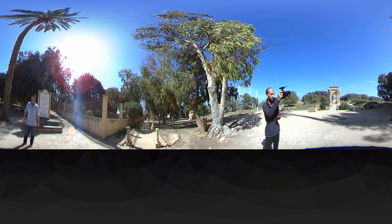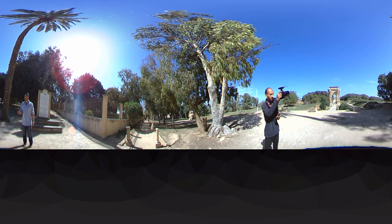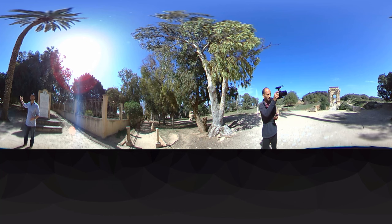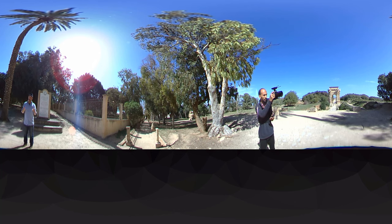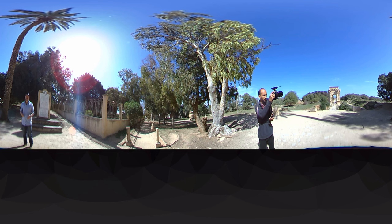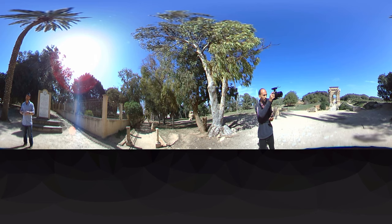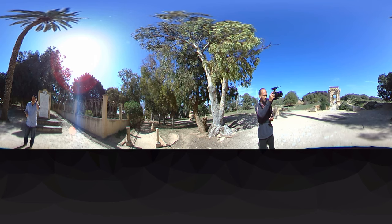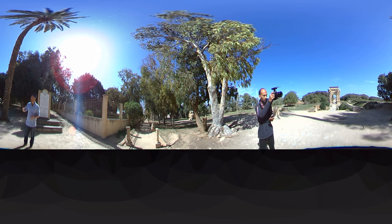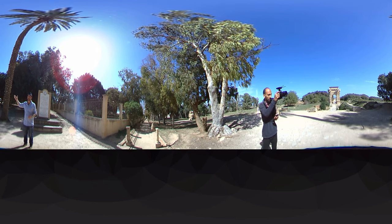Everyone thinks Leptis Magna is a Roman city, but it was actually a Phoenician city beforehand. The Phoenicians traveled along the North African coast and found the harbor here — a perfect place to port their ships and do trade with the North Africans of that time. It wasn't until later that the Romans came and built this extravagant and amazing city that we know today.